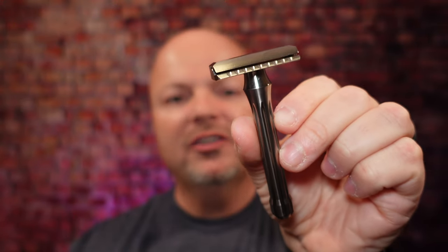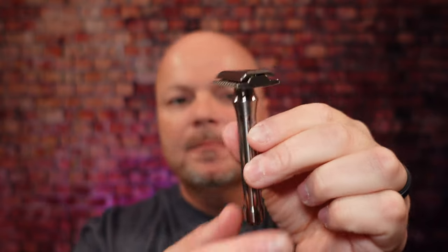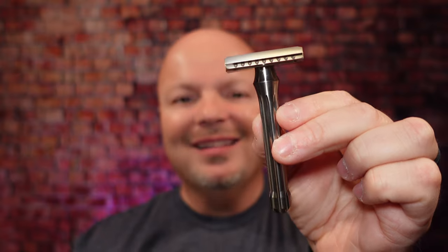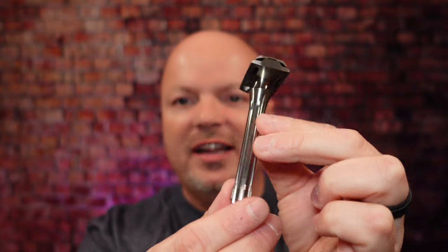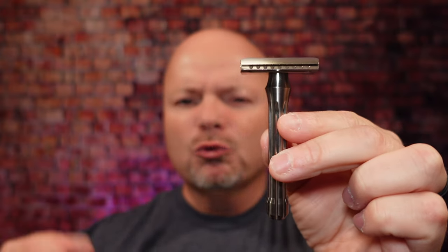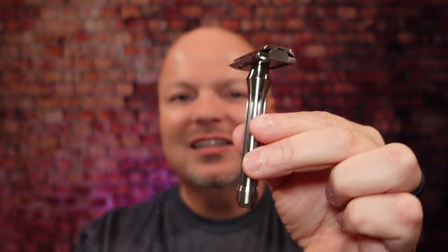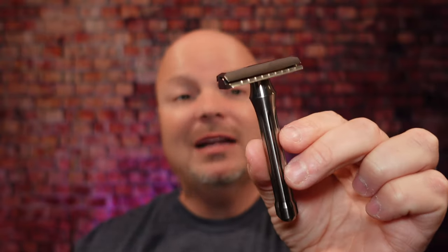Up next, we have the Blackland Blackbird razor. This razor is available in both stainless steel and titanium. The stainless, I believe, starts at $200. This is an efficient razor — it is very well-built. I really enjoyed using this in 2021. Really efficient, really nice. I love the handle design there. If you can see that, Blackland just makes amazing razors, and the Blackbird I really enjoyed in 2021.